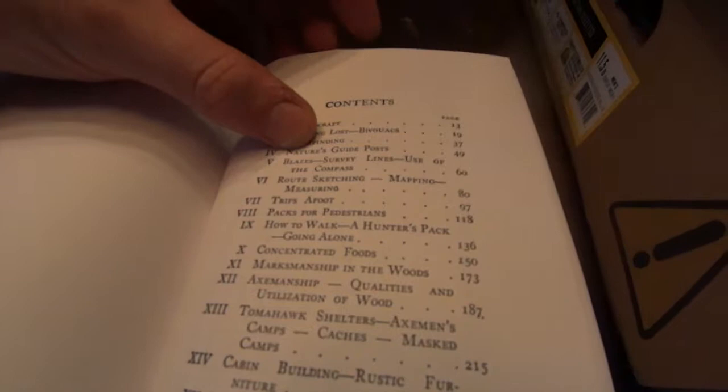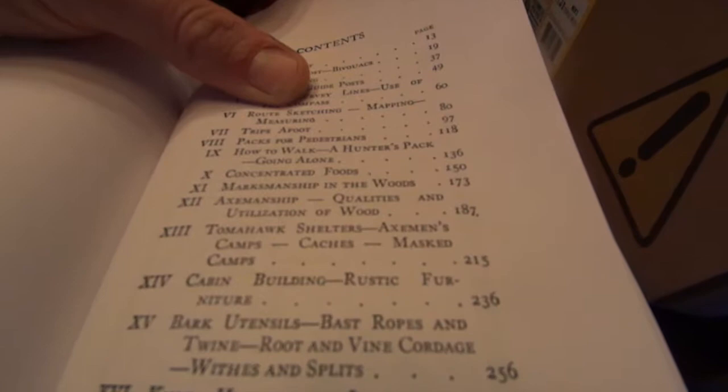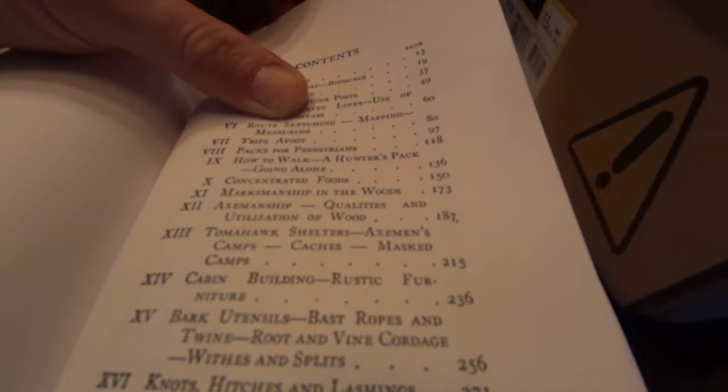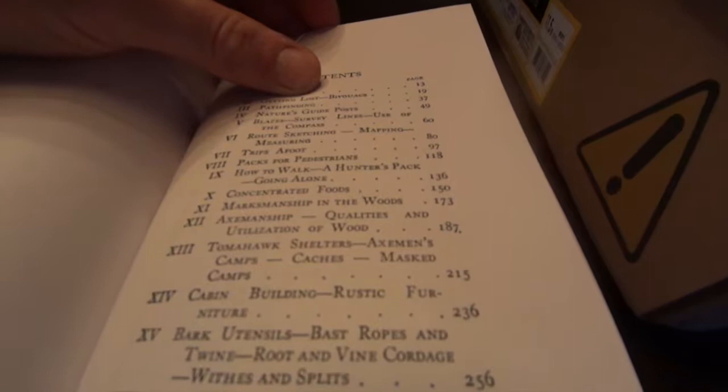Route sketching, mapping, measuring, trips afoot, packs for pedestrians, how to walk, a hunter's pack, going alone — it talks a little about the city guy versus country folk, concentrated foods, and marksmanship in the woods. He talks about the difference of being a woodsman versus military marksmanship — comparing the guy who grew up in the woods as a better marksman than someone who can stand at a range all day.